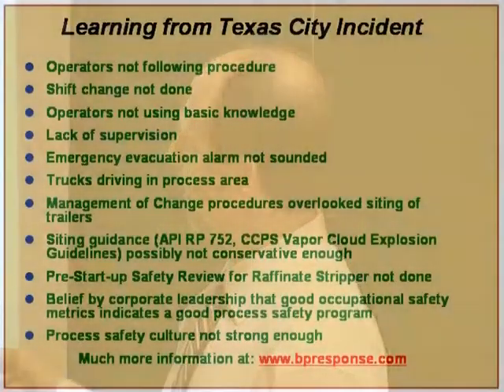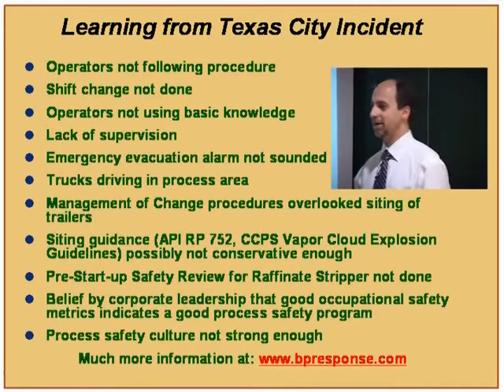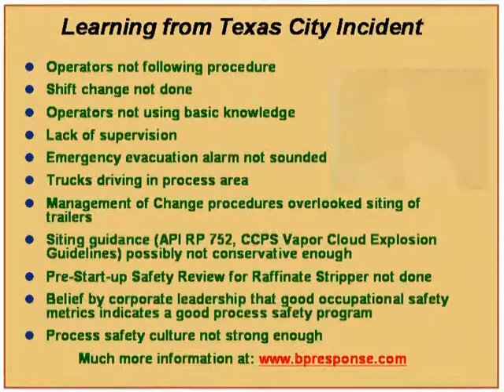The emergency evacuation alarm was not sounded. There were trucks driving in the process area, which is against the safety procedures of the plant and of almost every plant, especially during a startup. During startup, you discover where equipment may not be connected properly and there may be leaks. It's a very good reason to not drive a vehicle — the truck should not have been on the road at that time.